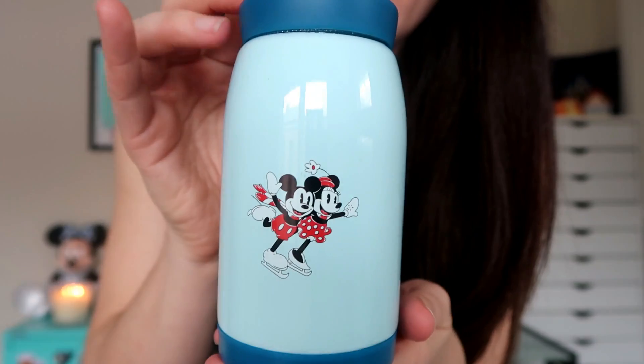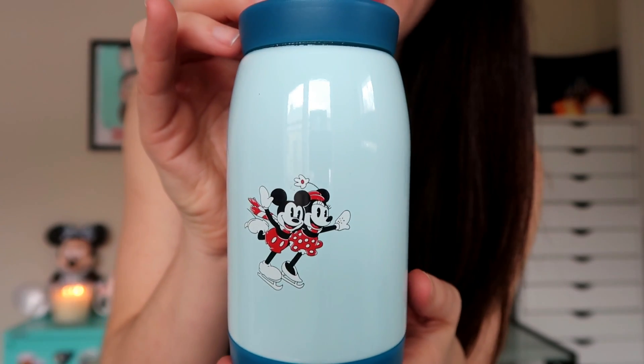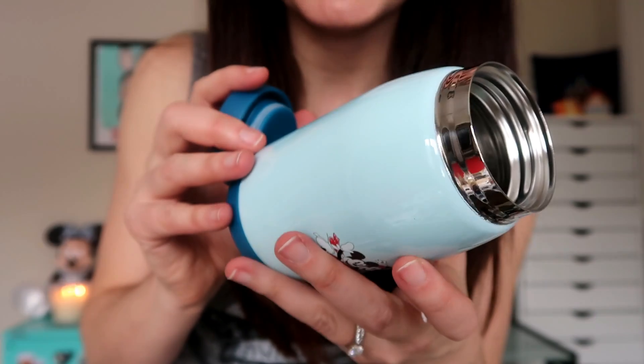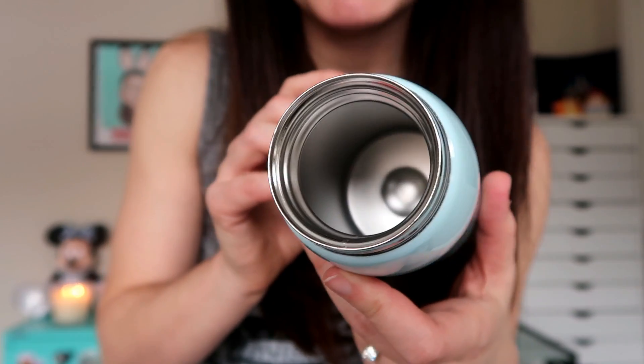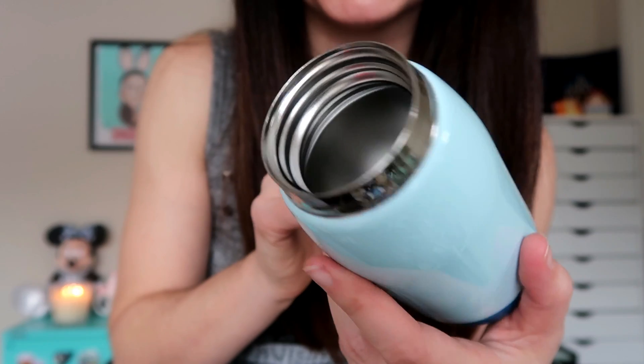Next up I have this thermos-y tumbler. I actually received this in my Disney Funko Pop subscription. It's a really cute little mini thermos featuring Mickey and Minnie ice skating together. The top unscrews and it looks really solid and well-made on the inside. I'm assuming this will keep your drinks quite warm or quite cold. I'll be including this in your mystery box since I already have more than enough Disney things to drink out of, as my spouse kindly always reminds me.